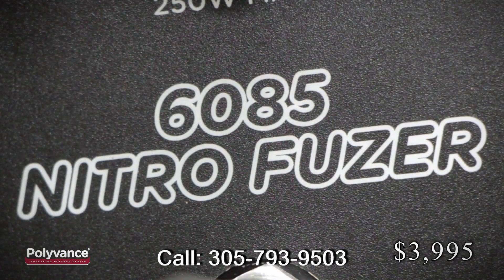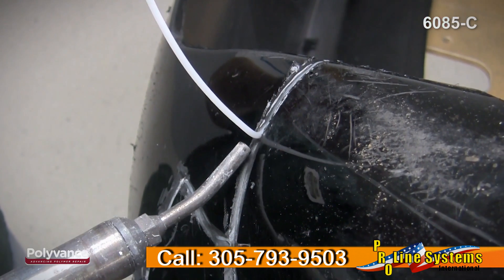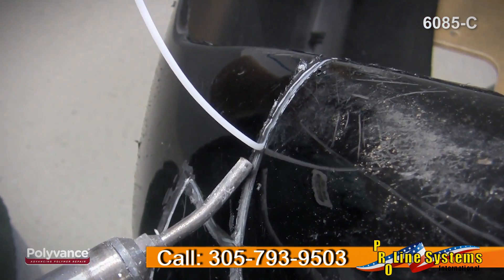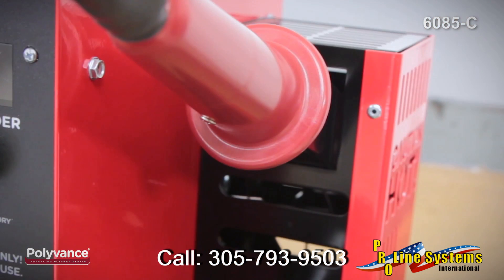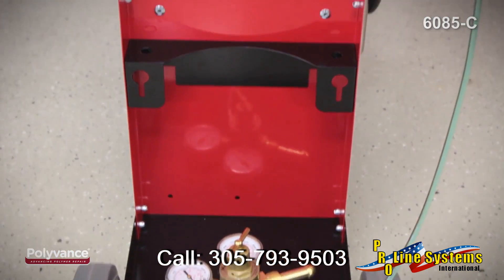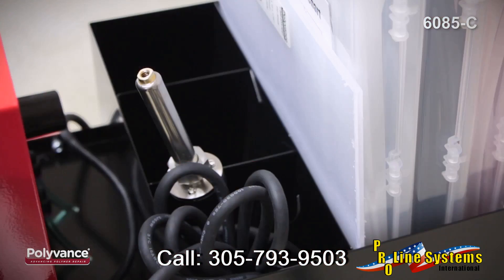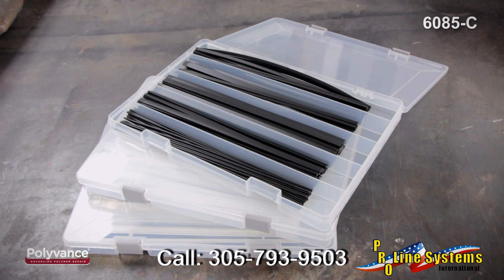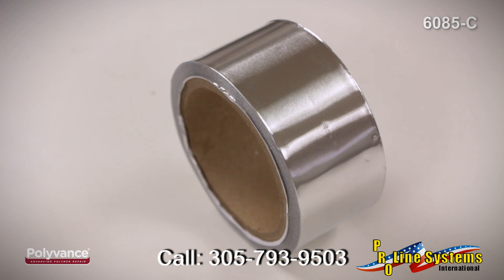Our 6085-C Nitrofuser welder comes with everything you need to get productive right away, doing the fastest, strongest repairs on virtually any type of plastic. It features a fully assembled 16-gauge USA manufactured welding cart, an automatic air-to-nitrogen holster switch, a fully plumbed nitrogen regulator and hose, an air manifold for attachment of the air hose, adjustable nitrogen bottle supports, and compartmentalized welding rod and tool storage areas. It also comes with three welding rod organizer cases, a large selection of welding rods, the Bumper Mate 2 workstation, a hand seamer tool, and aluminum tape.